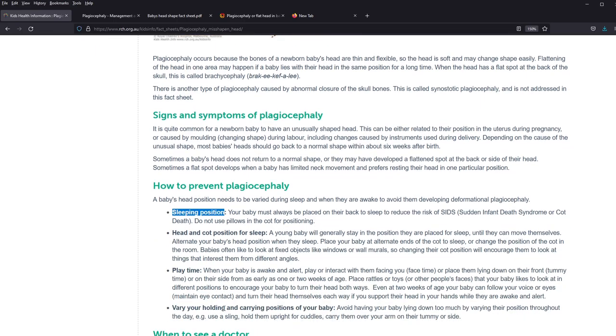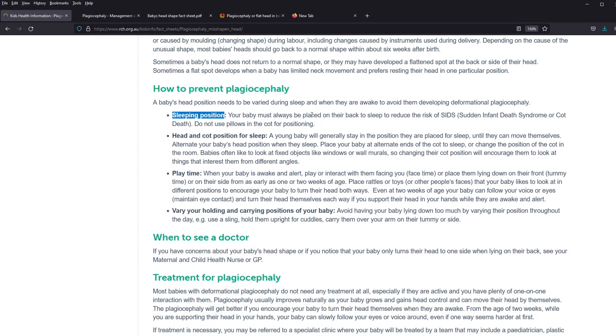The first is sleeping position — the baby must always be placed on their back, with no pillows needed. Head and cot position for sleeping is important, and the baby's head position needs to be alternated. During play time, we need to use different positions and keep toys in different parts of the space so the baby doesn't lean to one side in particular. The last thing is holding position variation. So overall, it's about variation: in sleep, in head and cot position, in play time and toy placement, and when holding the baby.